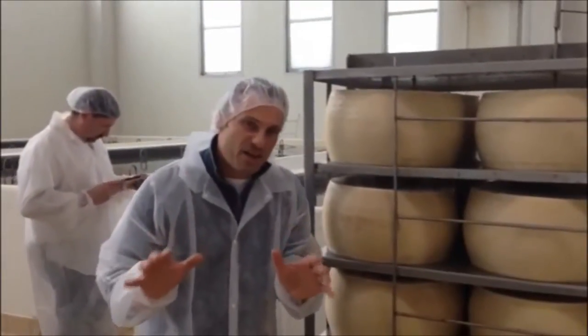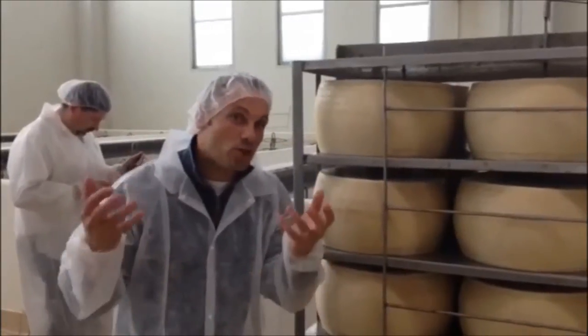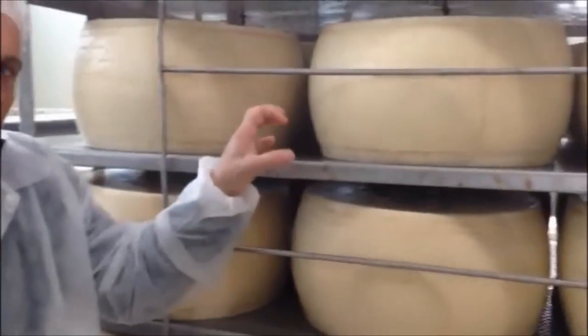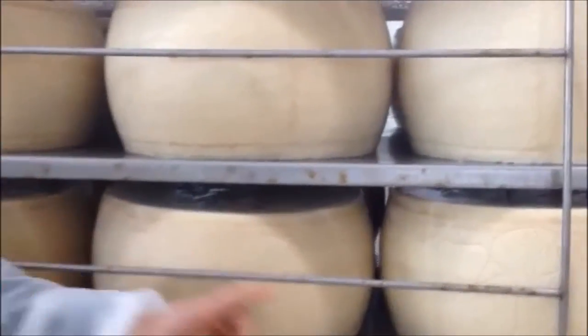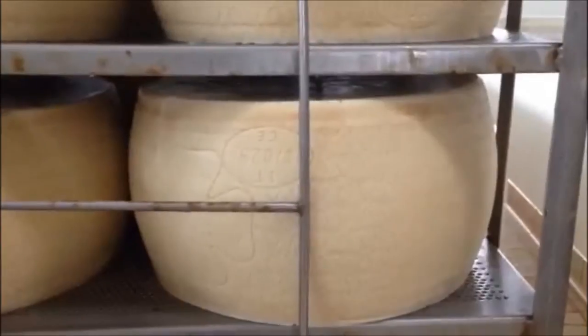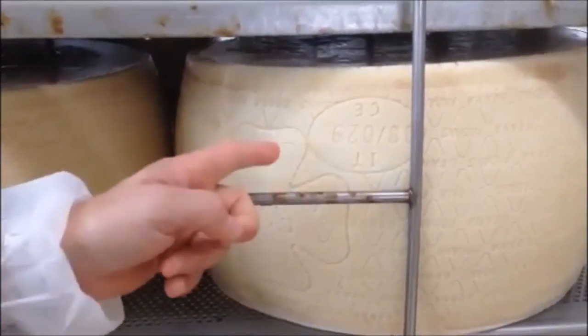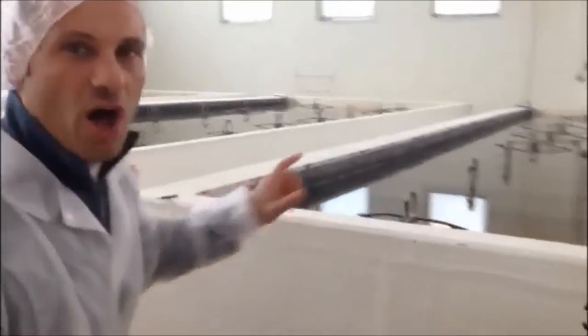Once the cheese has been in the mold for two days, they demold it and put them in these cages. As you can see, the markings are now in the cheese — the facility number from Piacenza, which denotes the region, and the date of manufacture. These cheeses are now going to be lifted and these wheels will be put in a saltwater bath, where they'll sit for 18 days before going into a curing chamber.